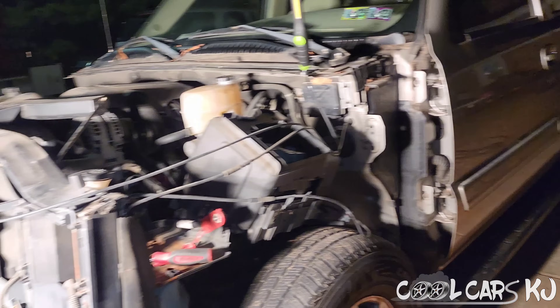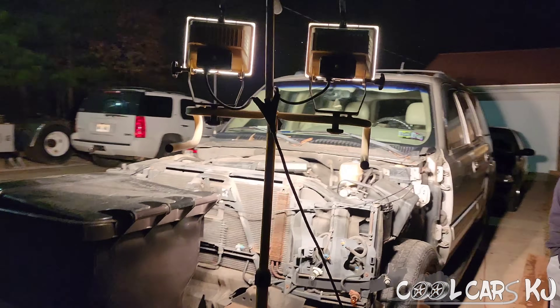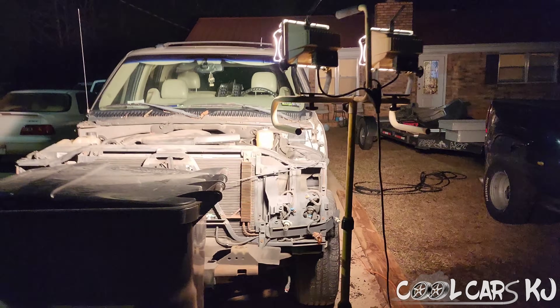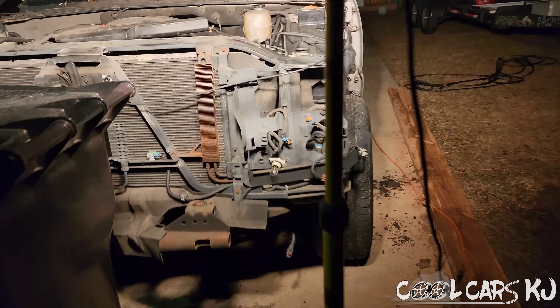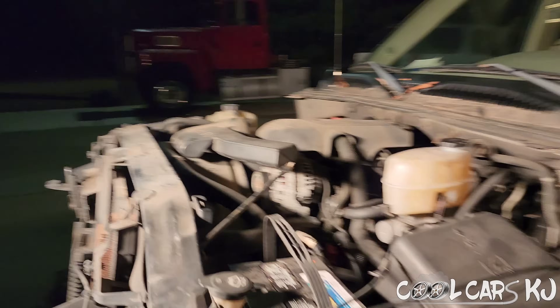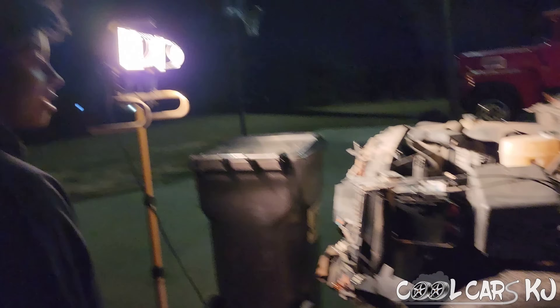Before we go back in - just now realizing this light raises up like that! Look at that sucker, man. That would have been super helpful while I was taking that stuff off. The light is telescoping - telescopic, whatever the hell they call it. Extendo lamp! Man, that would have been useful.